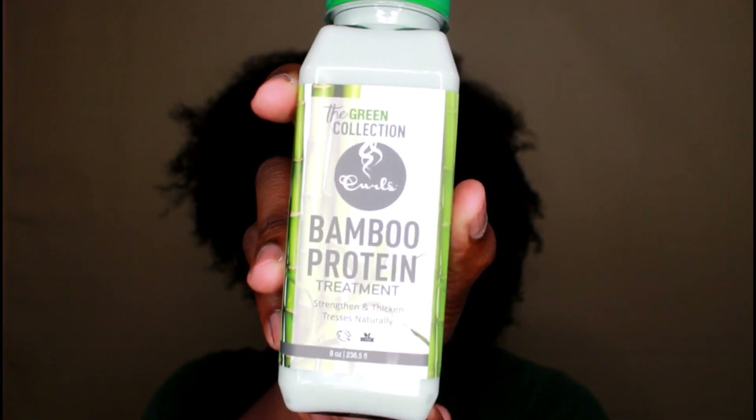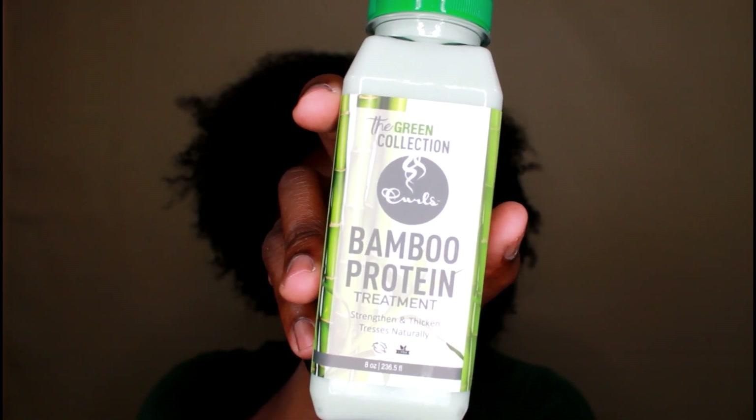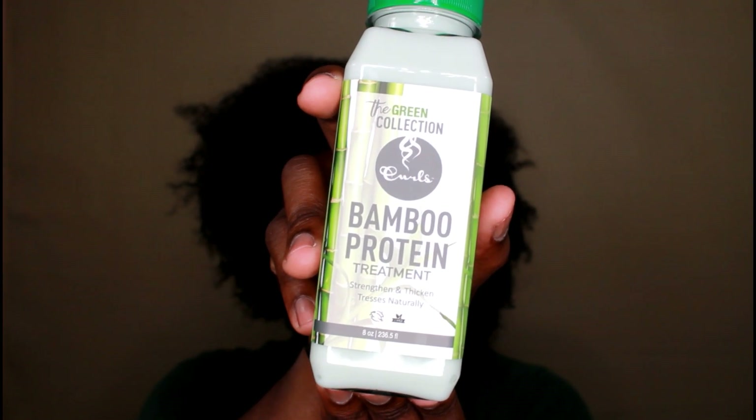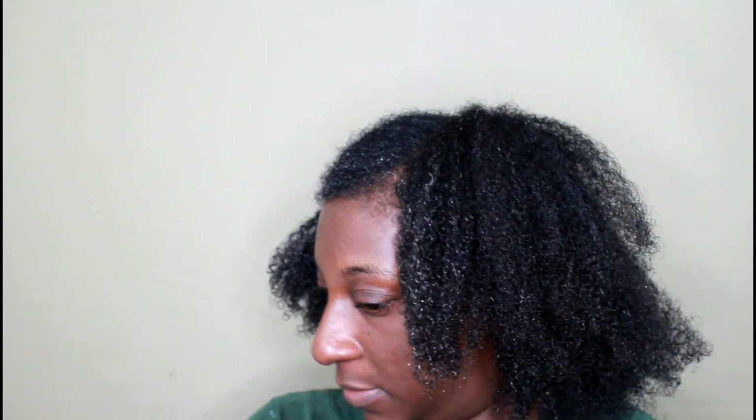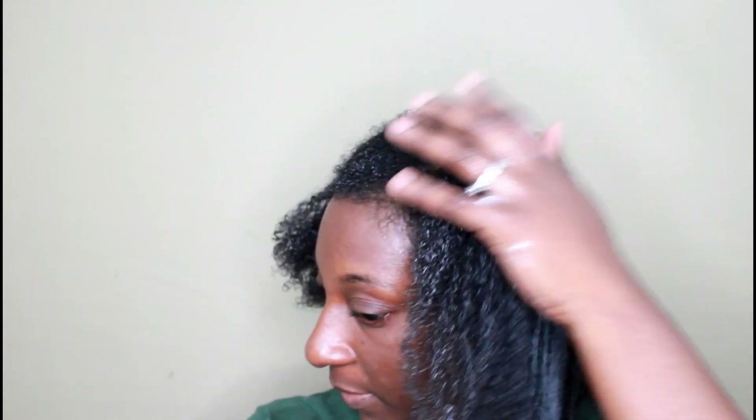This hair mask is super bomb. Next I'm going to go in with the Bamboo Protein Treatment. This is the product I was most excited about — no more two-step protein process! Bamboo is said to strengthen your hair from root to tip, even naturally thickening your hair. This stuff smells amazing and the slip on it is so bomb. My hair is moisturized but I can also tell it's stronger. I put a little extra on my ends to retain length.